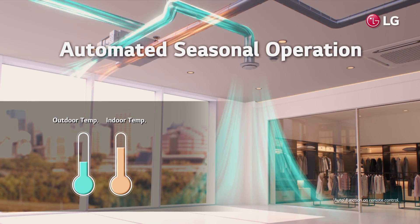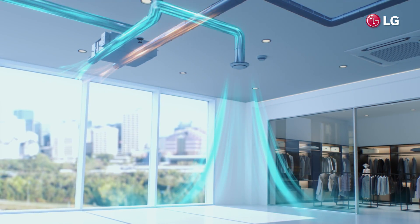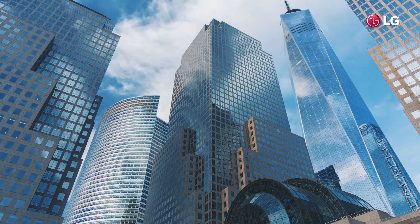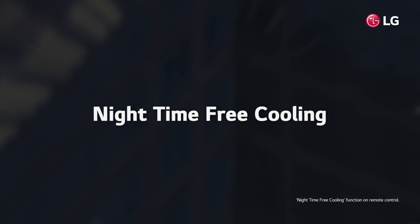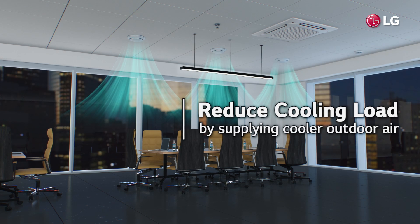During cooling season, if outdoor temperatures are cooler than indoor temperatures, cooler outdoor air is supplied indoors. Also, when outdoor air is cooler at night, warm air can be removed from indoors and cool air can be supplied from outside.